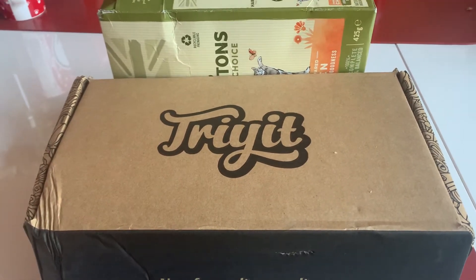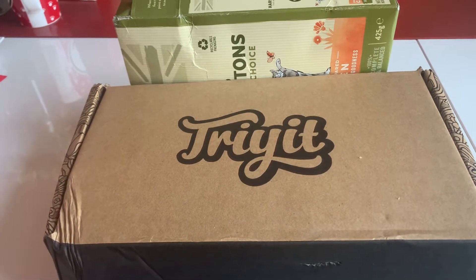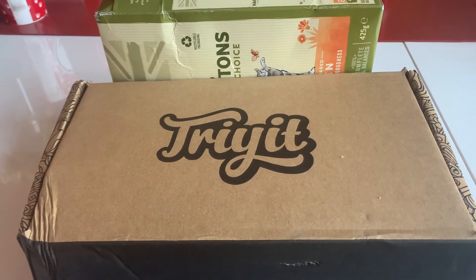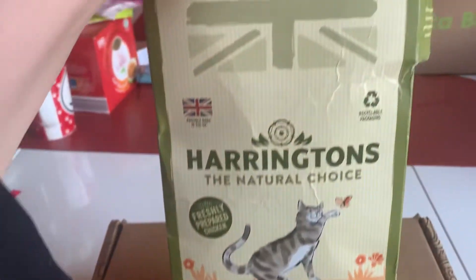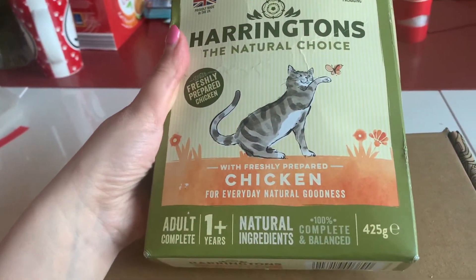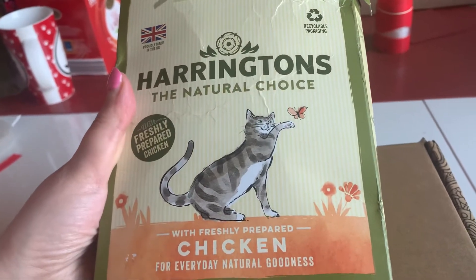Yesterday this turned up in a jiffy bag and it looked a little bit like it'd been kicked about in the back of a van, maybe stomped on a couple of times, but I think that's Hermes rather than the Try It people. It came with this outside the main box, which is the Harrington's Natural Choice dry cat food, which my cats have actually had before and really love, so this will go down really well.